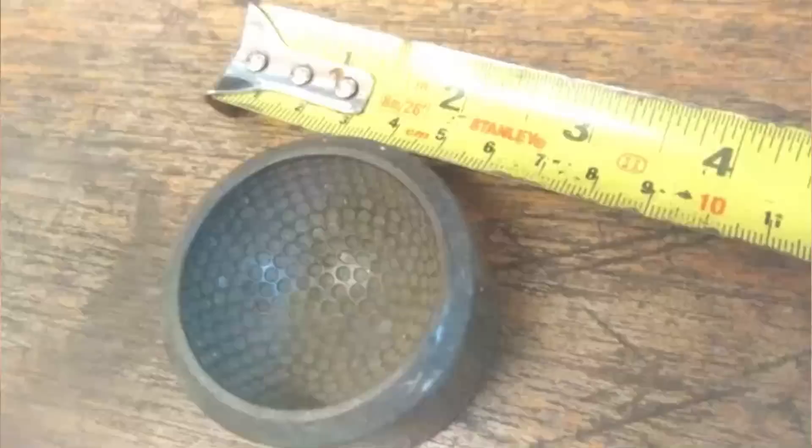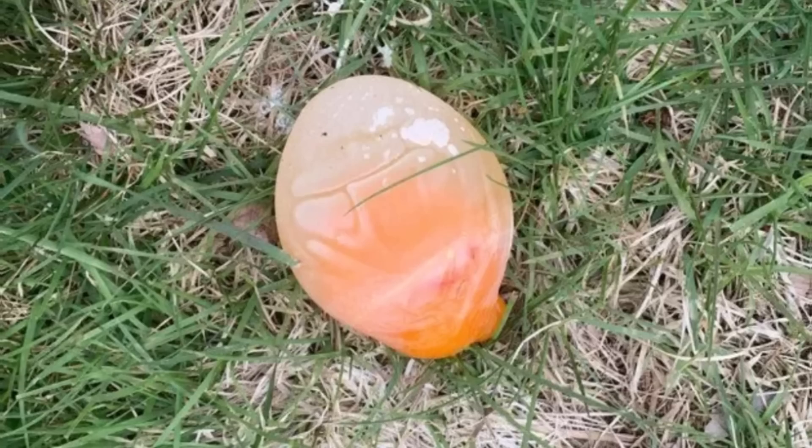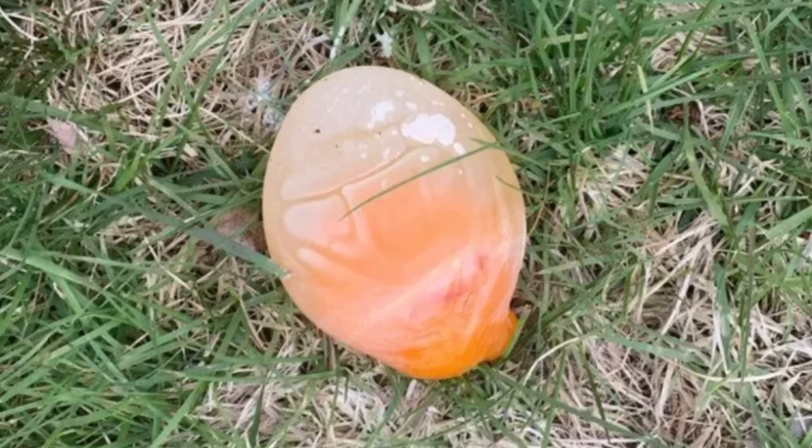What is this slimy orange goo-filled squishy thing in my front lawn? — is a question I never want to ask. It's a bird egg without a shell, which can occasionally occur if the mama bird is suffering from nutritional problems. Most likely this is a goose egg, as it's tennis ball sized.